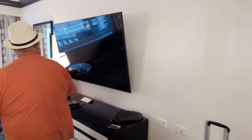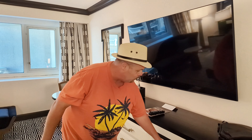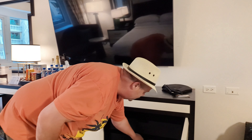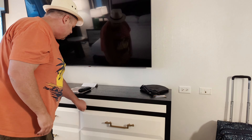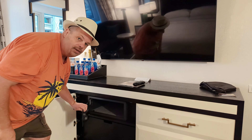Right here, big TV — that's got to be at least a 50-inch, wouldn't you say, Ann? Let's check out these drawers here. There are pull-outs here for everything that you've got. Over here, another drawer situation, along with your safe for valuables.